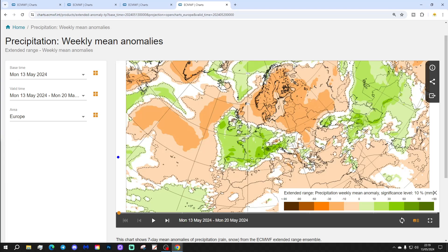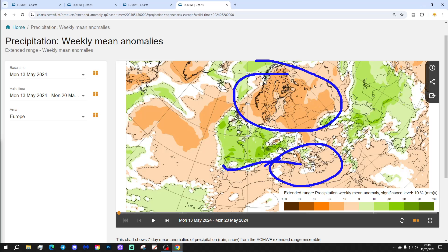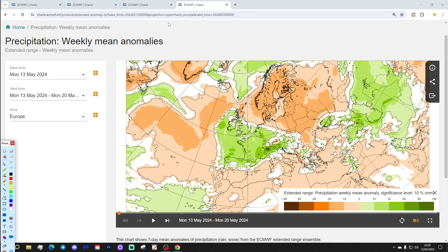Precipitation-wise, the low pressure brings the wettest weather through northern parts of Spain and Portugal, into France, much of Germany — particularly western Germany — the Low Countries, Ireland, England and Wales. It is drier for Scotland, and also drier through the more southern parts of Spain and Portugal, into the central bowl of the Med. Drier conditions extend through the central and eastern Mediterranean, and up the eastern side of Europe into Scandinavia, Nordic regions, and Baltic states — Latvia, Estonia and Lithuania — all looking drier than normal in the week ahead.